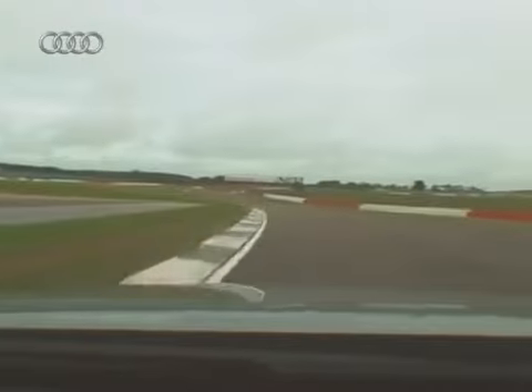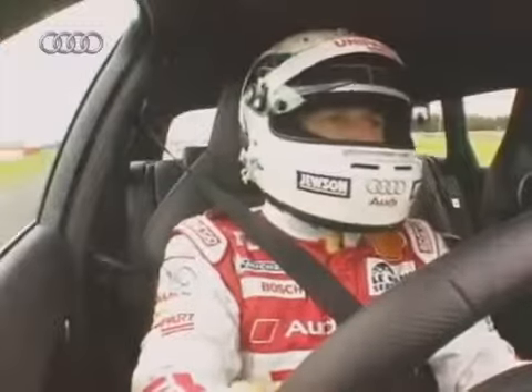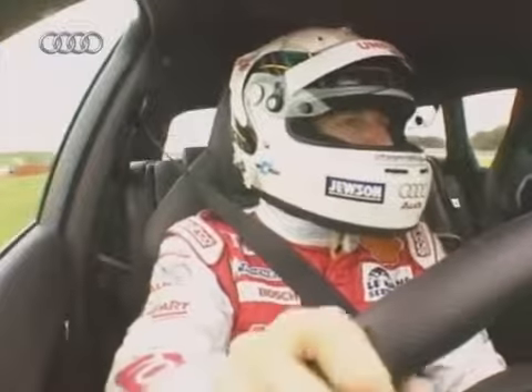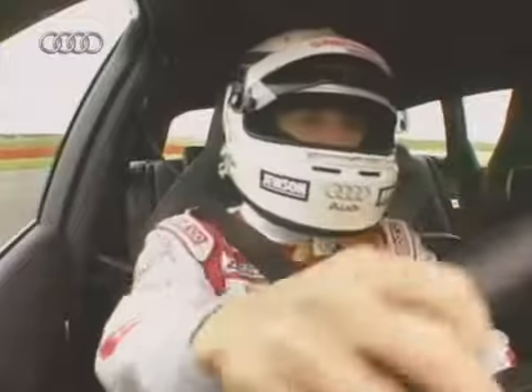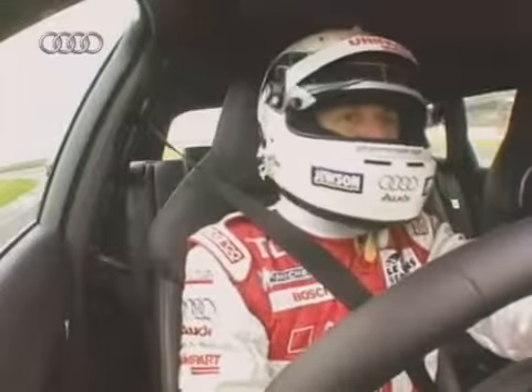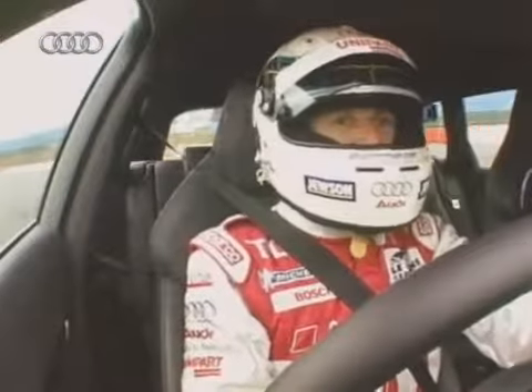What's it like driving something like this around a great circuit like Silverstone compared to something like your R10 TDI? It's a very different experience, though the principles of driving don't change. You've got the paddle shift gearbox in this car as well, so everything is at your fingertips. You've got the response and the throttle, very good braking, and you've got the stability.